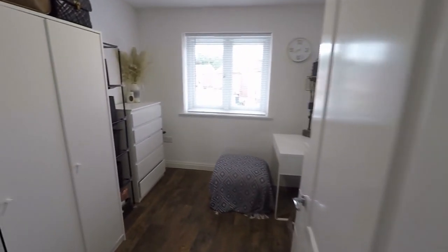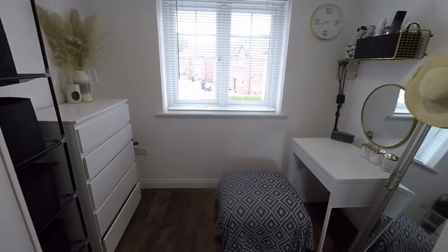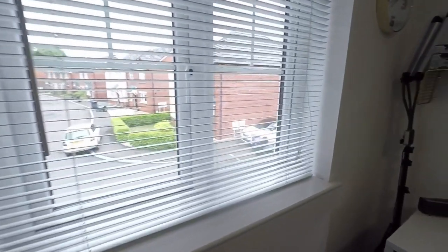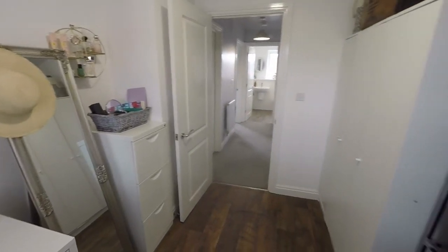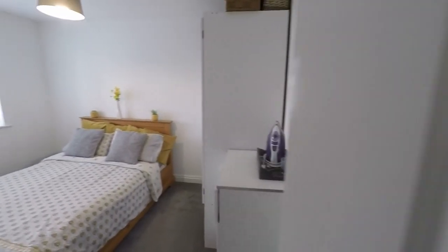Across the landing through here we have bedroom number three — much larger than average. You can definitely fit a double bed in here. It's currently set up as a lovely dressing room, but it has potential for a large single bedroom, home office or nursery as well — a fantastic-sized third bedroom.